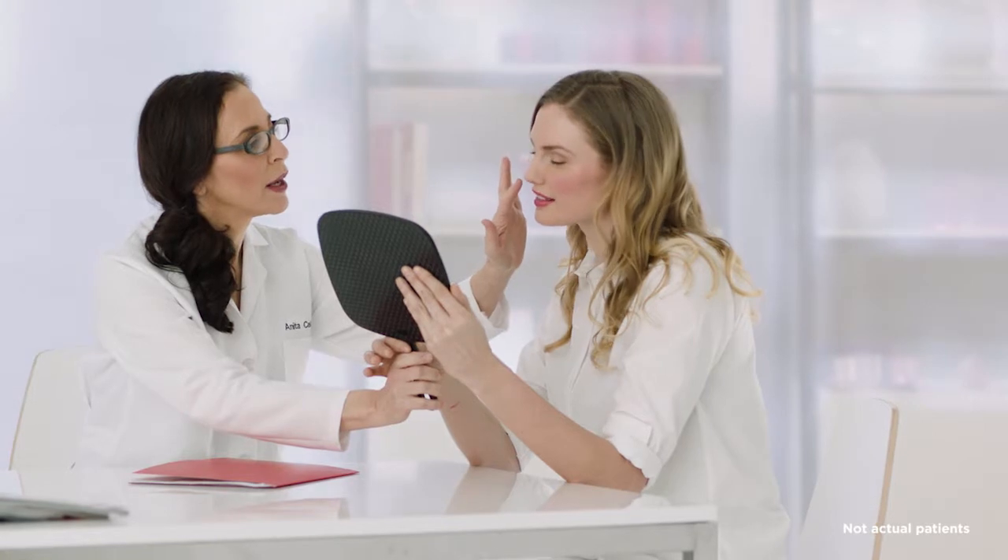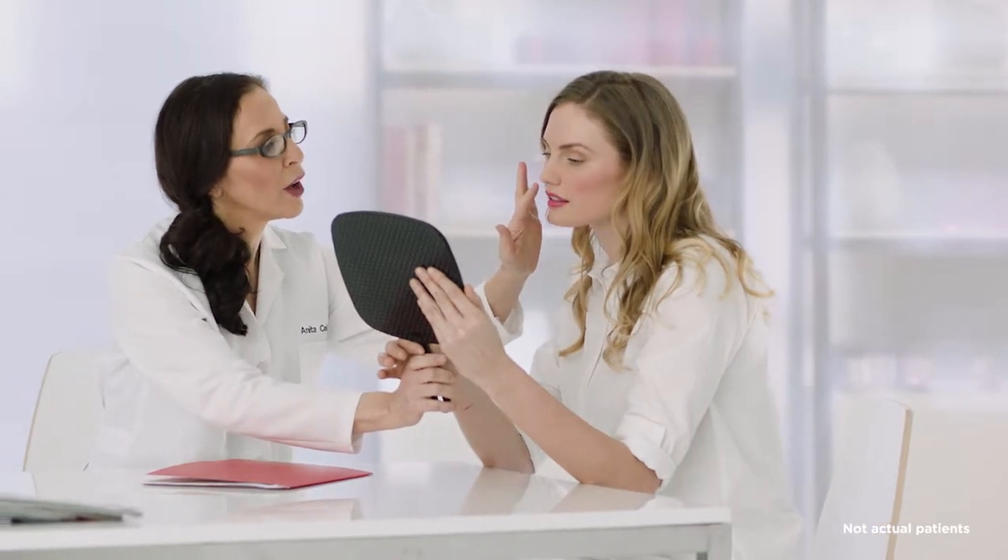Treatment should be personalized, being considerate of what you want while preserving symmetry and proportion. Since every patient is different, during the first consultation we'll look at your lips in relation to your entire face. Together, we'll choose a treatment that works best for you. We don't want to overcorrect — just create a natural-looking, long-lasting result.